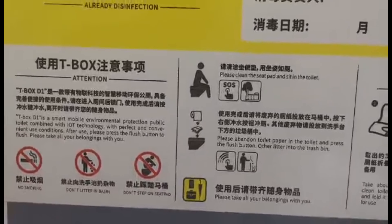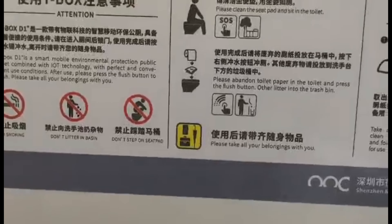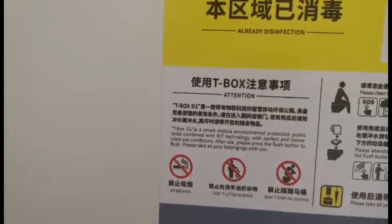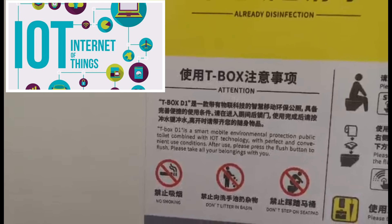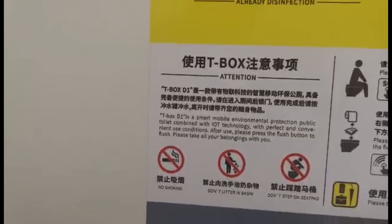It says: 'Please abandon toilet paper in the toilet and press the flush button' — or better yet, put it in the trash bin. 'Please take all belongings with you.' MTI Box — smart mobile environmental protection public toilet, combined with IOT technology. IOT — I wonder what that is. 'With perfect and convenient use conditions — after use, please press the flush button and flush.'